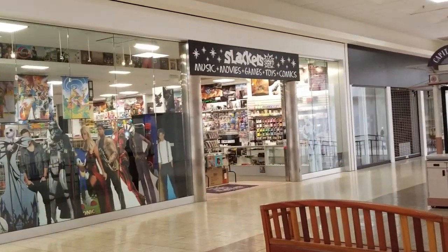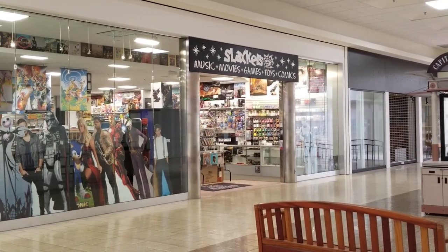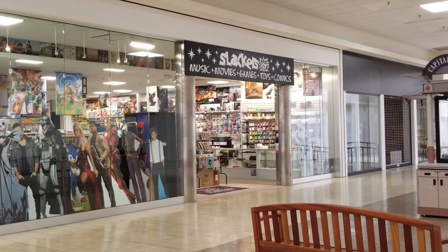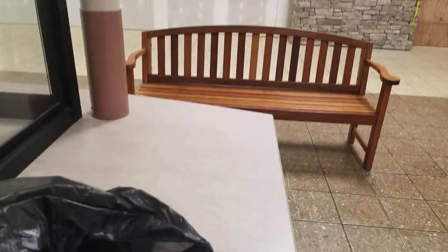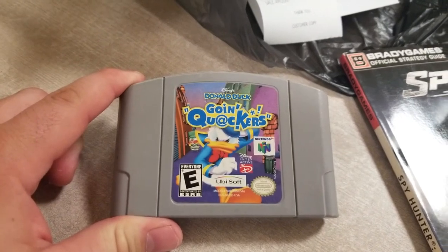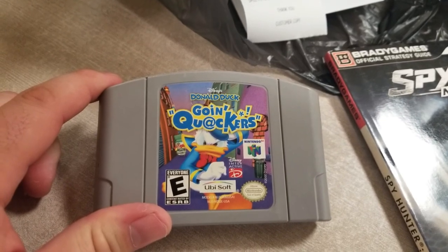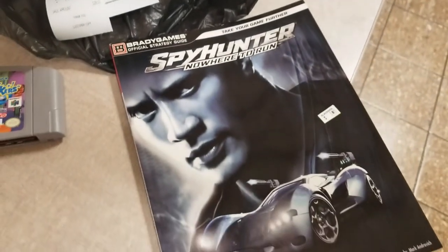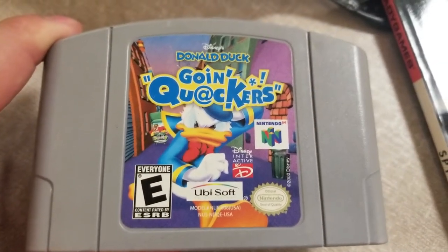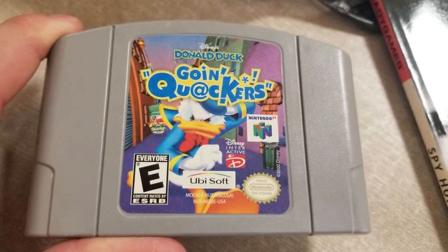So here's Slackers. I've been to this one before — pretty good little store. I'm looking for something in particular — I'll show you guys what I get if they have it. Alright, so this is what I got out of Slackers. It was $25 — that's the lowest I've seen it in a long time, so I just went ahead and snagged it up. And funny, I got a little strategy guide for a buck. I'm in the single digits now for N64 games, believe it or not. So that's exciting. Hopefully I can get a couple at the Missouri Game Con.